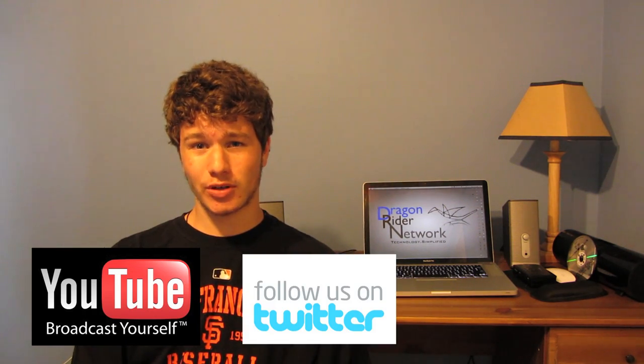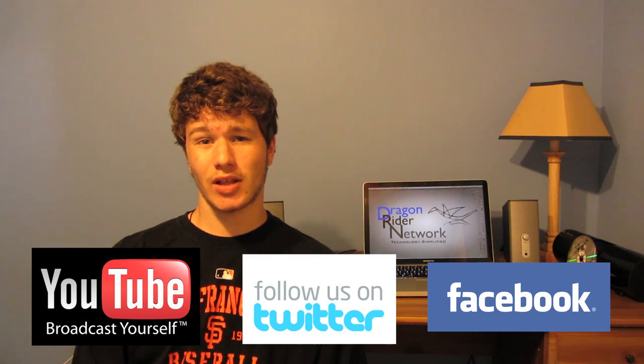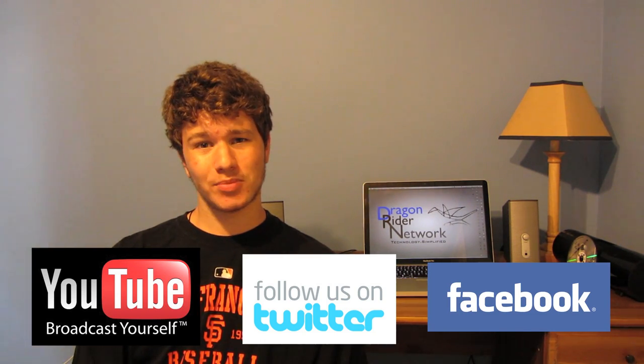So anyway guys, that's pretty much my wrap-up for today. Be sure to check out all my future videos for in-depth coverage of what Apple released here today and my thoughts about them. Be sure to subscribe to the channel, follow me on Twitter at twitter.com/theDragonrider, check out the Facebook page at facebook.com/DragonriderNetwork, and check out the website for all your tech content at dragonridernetwork.com. I'll have a lot more videos coming up about Apple in the next few days. Catch you at the next video — talk to you then.